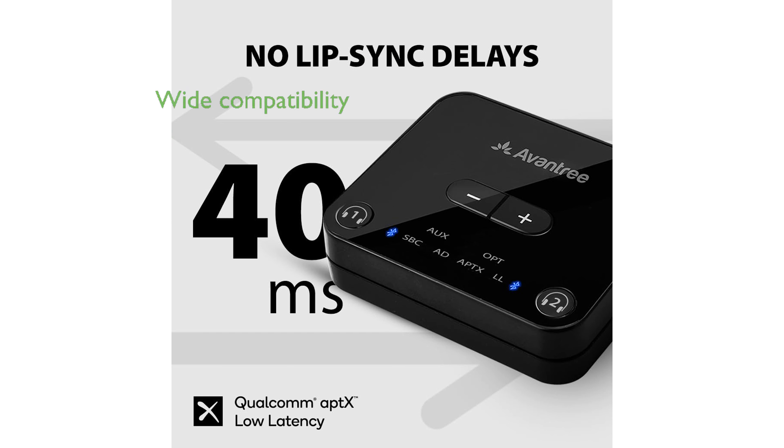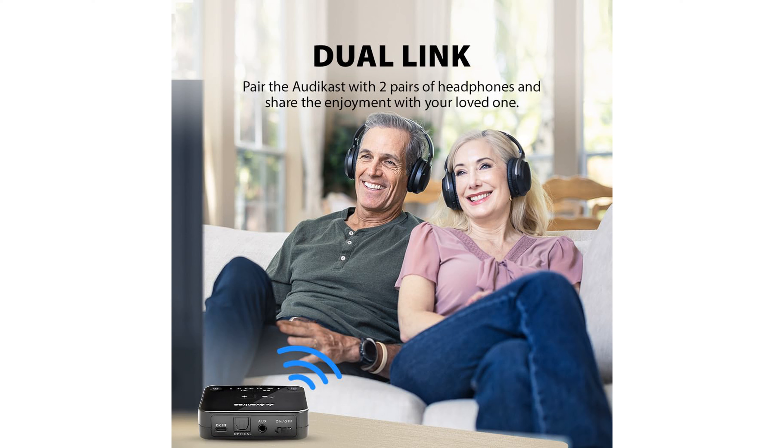The Audikast Plus is equipped with a variety of input options, including optical, 3.5mm aux, and RCA ports, ensuring compatibility with nearly every TV on the market.